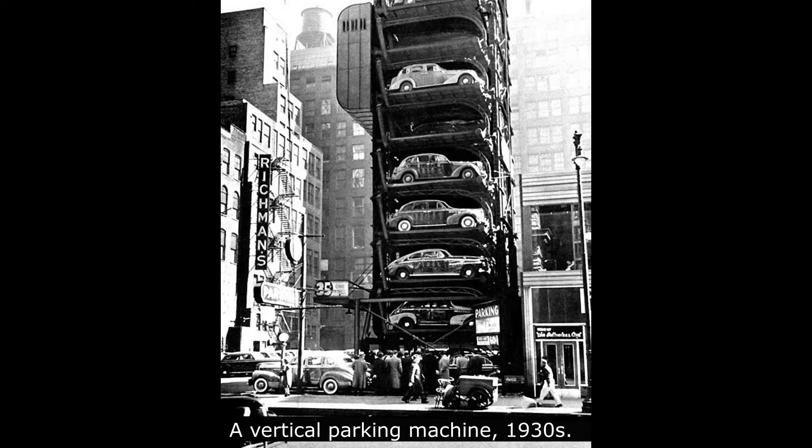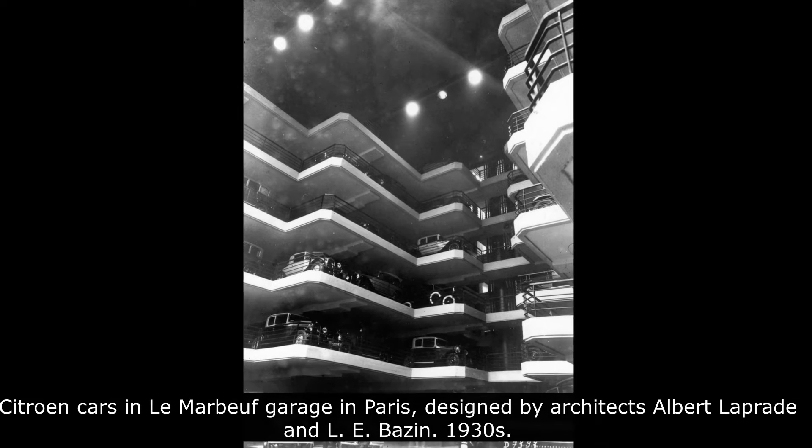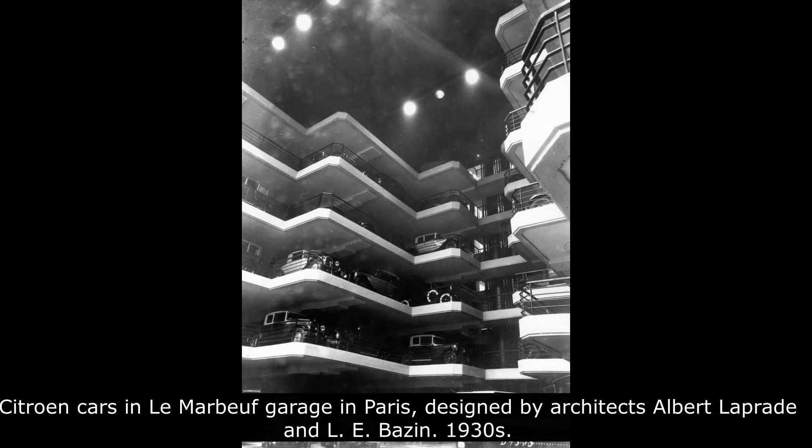The rapid rise of automobiles at the turn of the 20th century presented an immediate problem: where to park all these vehicles roaming the streets? The concept for vertical parking garages was and is driven by two factors — a need for parking spaces and the scarcity of available land.